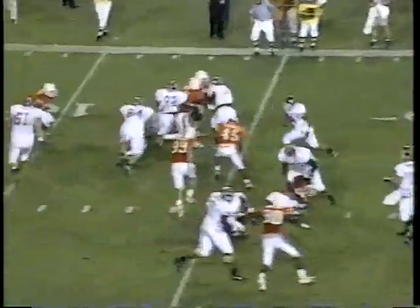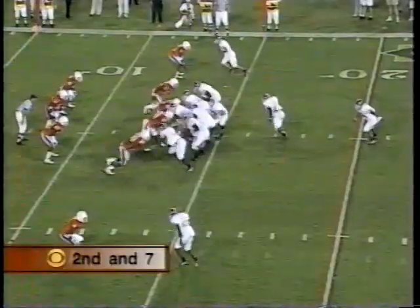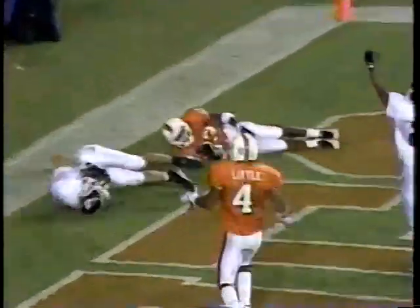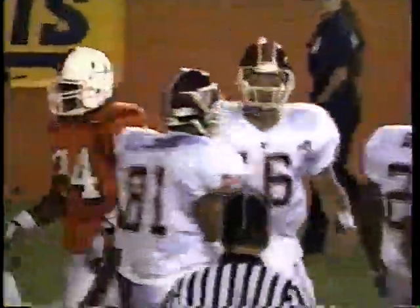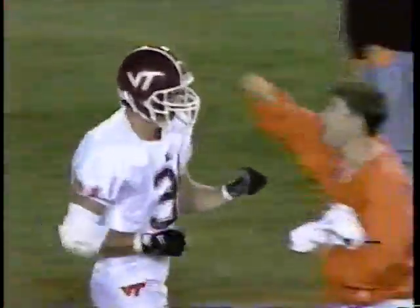Pitch out for Parker — Parker hard. Tenth play of this drive for the Hokies. Play action in the end zone — touchdown! A diving grab by Stewie. Michael Stewie at the back of the end zone. Druckenmiller delivers the goods. The Hokies go on top.